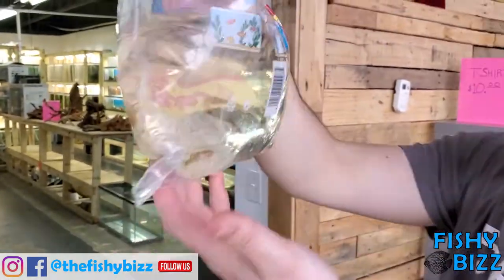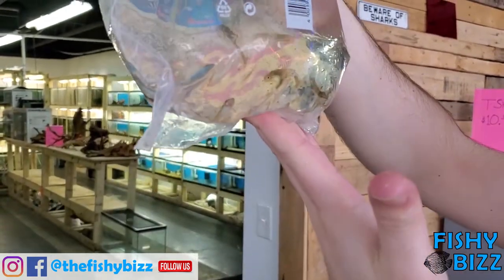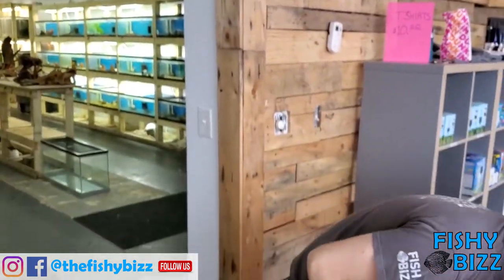Otocinclus — another fish that we sell a ton of here, along with the amano shrimp. They kind of go hand in hand in a nice community tank. Great algae eaters. Those ones look nice, definitely eating — lots of poop in the bag, definitely nice and fat.